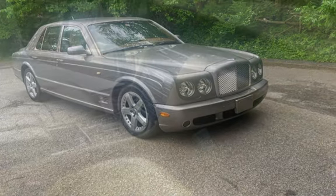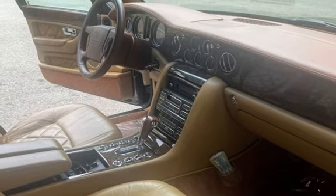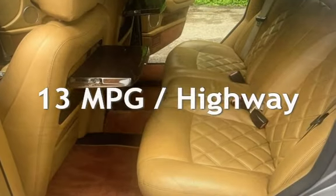This Bentley is a great value with less than 41,000 miles on the odometer. Estimated fuel economy for this vehicle is 9 miles per gallon in the city and 13 miles per gallon on the highway.